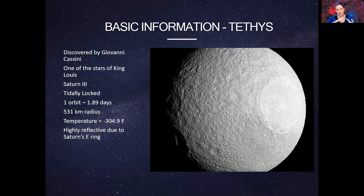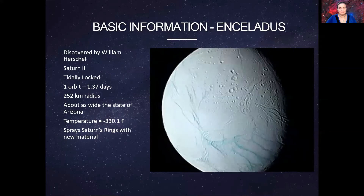Next up is Iapetus. It was also discovered by Giovanni Cassini, but the name was suggested by John Herschel — a colleague who recommended naming it after another Titan. It's also known as Saturn 8 because it was the eighth moon around Saturn. It has a much longer orbit of roughly 79.3 days since it's not as close to Saturn as Rhea. One of its most unique features is that it's often referred to as the yin-yang moon, because on one side it's completely dark as asphalt, while on the other side it's white as snow.